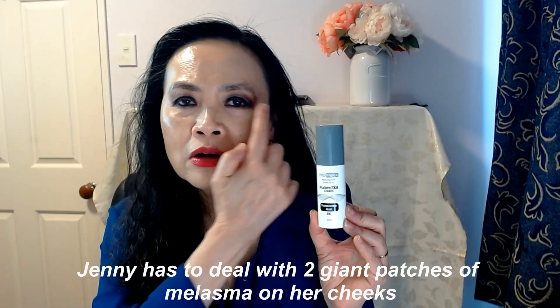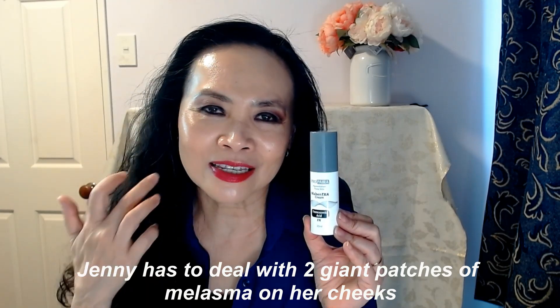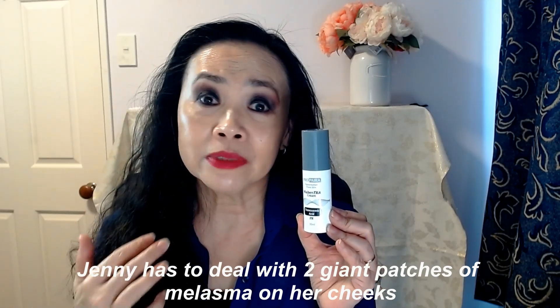I have a couple of really stubborn dark spots and age spots, and this product has faded them. What got me into serious skincare is that I've got two big patches of melasma on my cheeks. You can't really see it nowadays because it has faded so much from the combination of AHA, BHA.